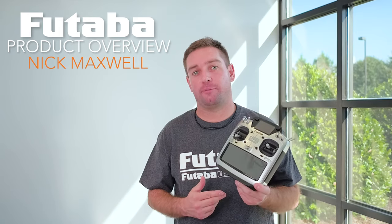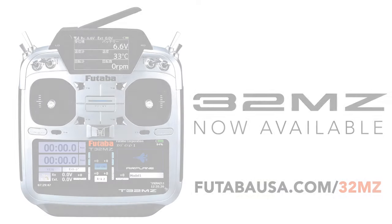So stay tuned, and if you've been waiting for this transmitter be sure to get on FutabaUSA.com and get one on order.